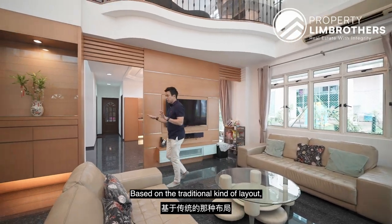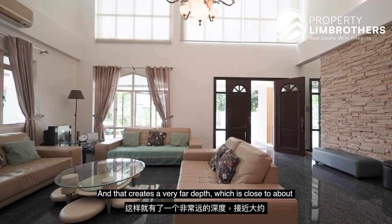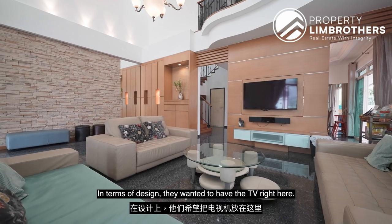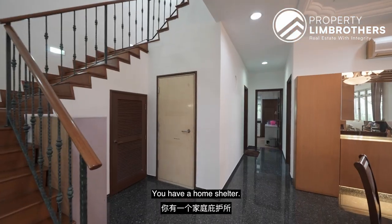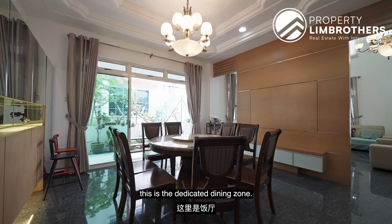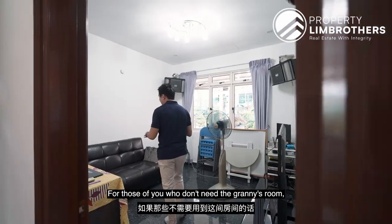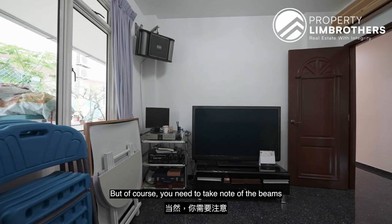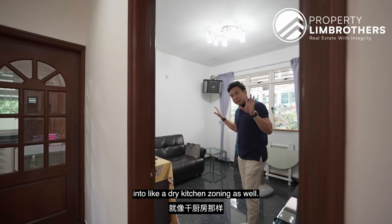Based on the traditional layout, you can put the TV console space here, creating a depth of close to 6 odd meters to utilize as your TV console and resting area. Alternatively, they wanted to have a partition TV console in the middle. Coming towards the centre, you have a home shelter and under-stairway storage. This area is a dedicated dining zone. Right behind is the granny's room — if you don't need it, you can remove the beams on the left and right and enlarge it into a dry kitchen zoning as well.